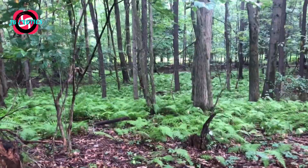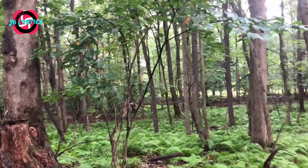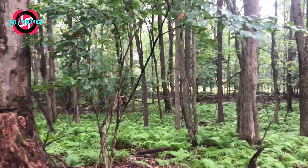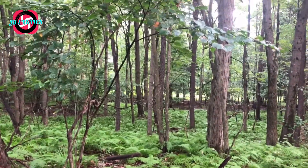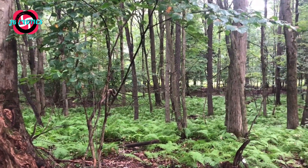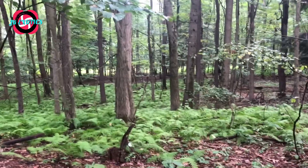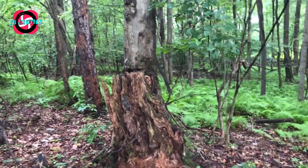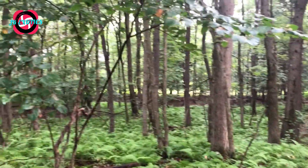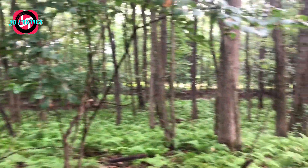Lots of salamanders as well. I find a lot of northern slimy salamanders, redback salamanders, and much more. A lot of red efts today — we just had a thunderstorm so everything is soaked. It's still thundering a bit, been doing that for the past hour. I keep checking the radar to make sure it's at least safe to be walking out in the woods.